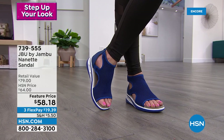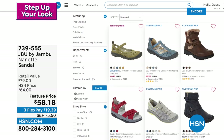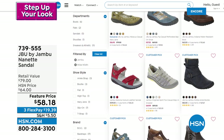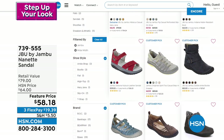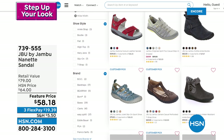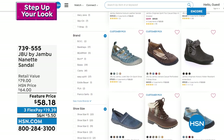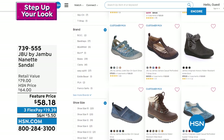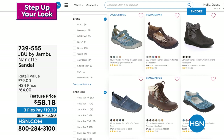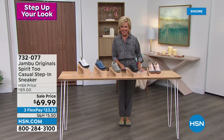On hsn.com you can search by brand, by shoe size, and it'll populate everything available — I love the convenience of shopping that way. Moving on to the Spirit Too — first airing of the season. It's a casual step-in, another sneaker style with no laces to deal with. On sale, on three flex, four flex with an HSN card. The off-white has a couple hundred remaining. The denim is your best bet with most available. Light gray has only about 100 with a bright yellow contrast outsole.